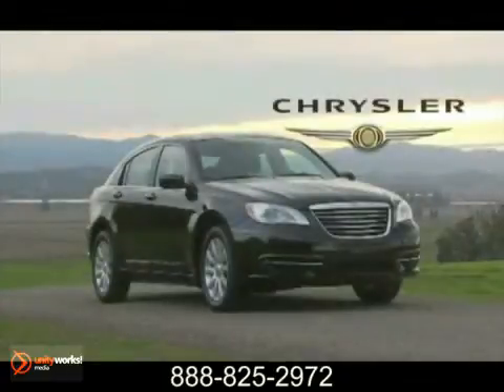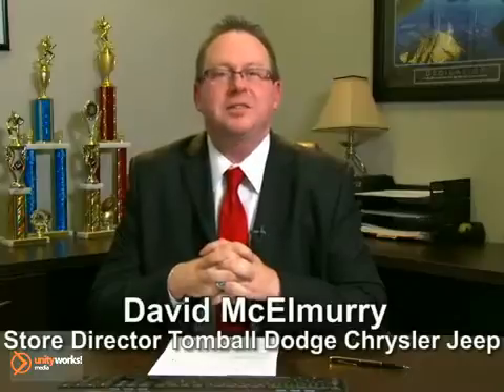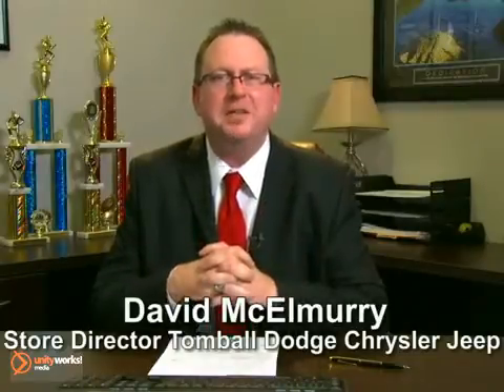Chrysler 200 is designed to inspire and satisfy passionate drivers everywhere. Call us today for more information or feel free to stop by Tomball Dodge Chrysler Jeep on Highway 249, just north of Spring Cypress.